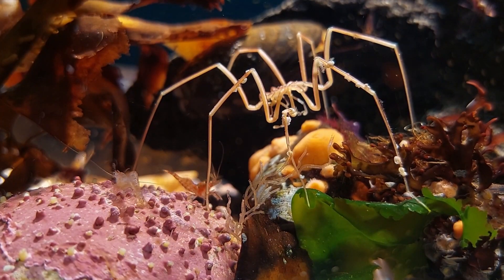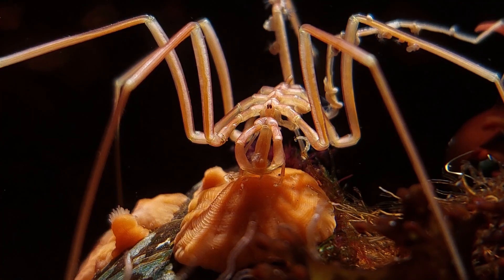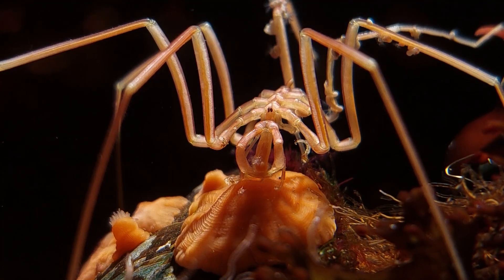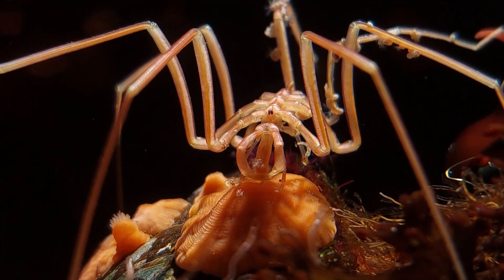Though the hydroids seem to be their first choice, luckily the spiders will also eat small anemones, as you can see here. And anemones are not in short supply at any time of year, so that's good.